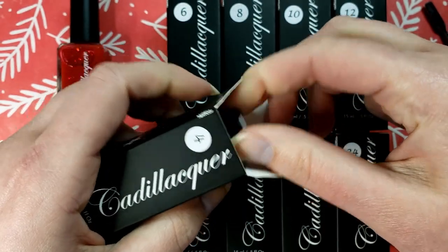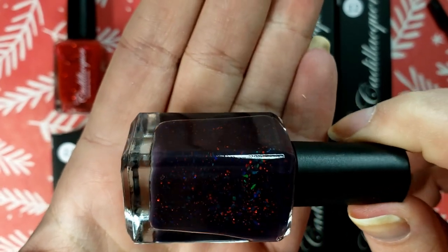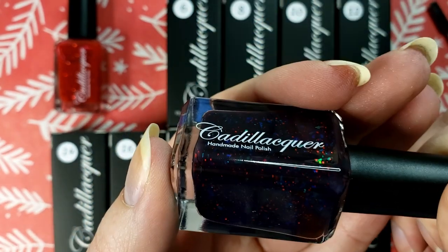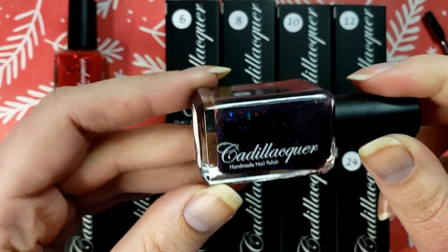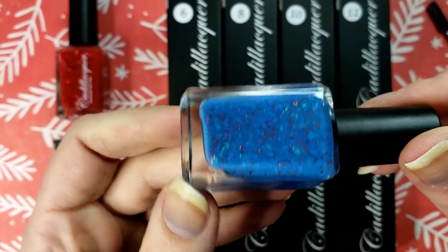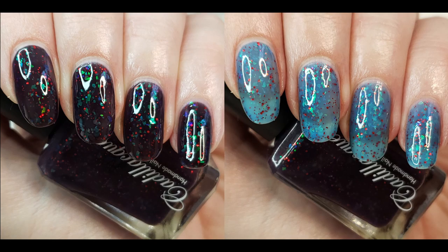Moving on to day number four — and this is a thermal, it says on the cap. Oh, that's cute though. It's like a deep jelly purple and it has these green-to-blue flakies and then red tiny hex glitters, so it looks like little holly or mistletoe in a really deep purple base. Warmed up, it is like this beautiful cornflower blue. I love this! It's so cold in this room it's already going back, but I'm really liking that one.